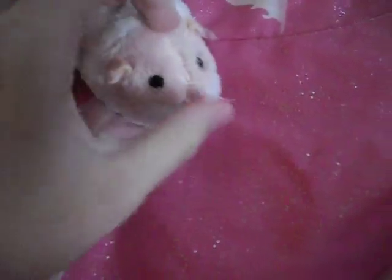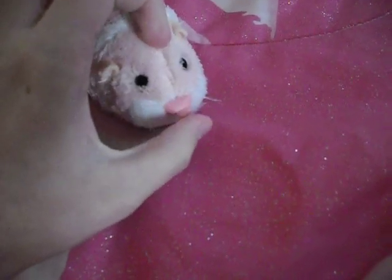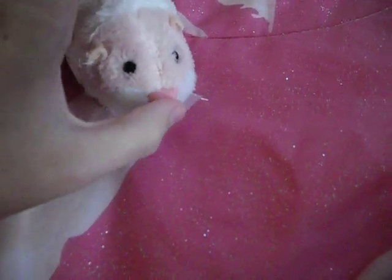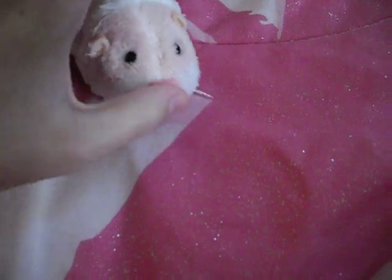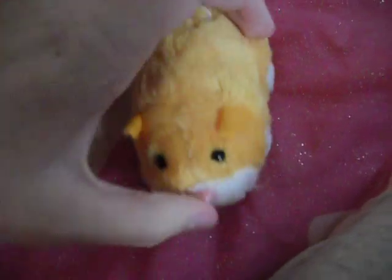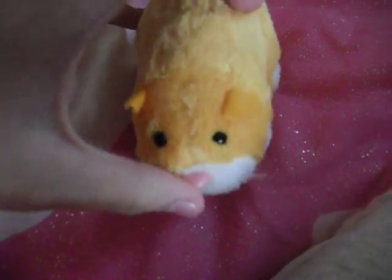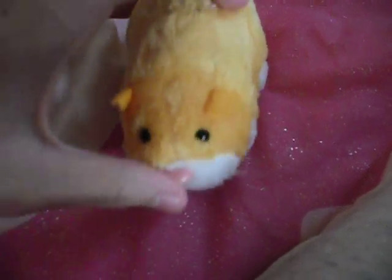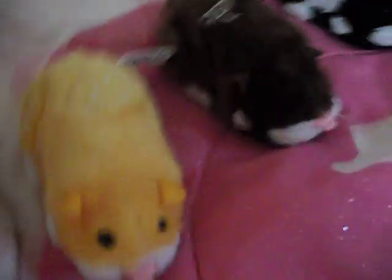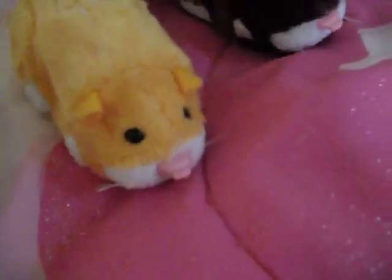And then I have Nugget. They make the weirdest noises — it's kind of funny. Okay, so that was my first one, and then I got this one a couple after that one.